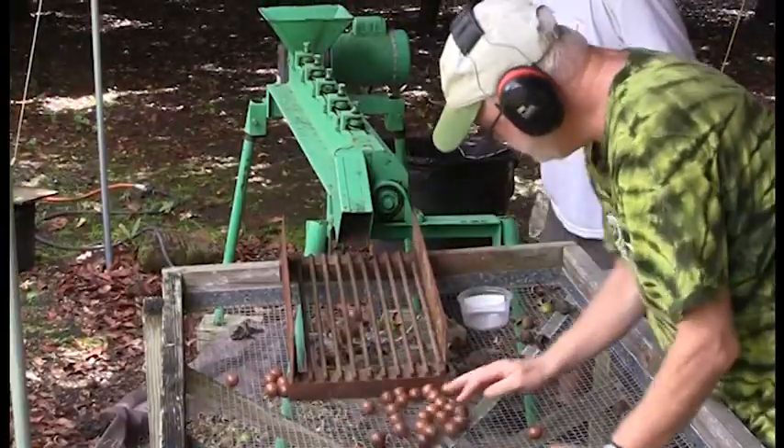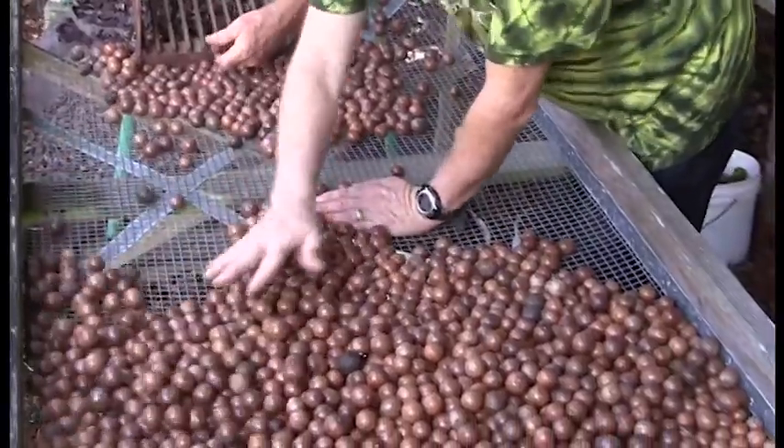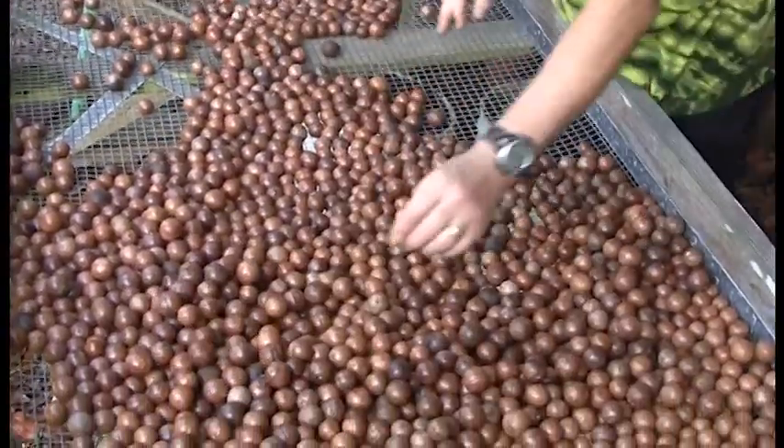They did better than I thought they were going to. These milky-looking nuts — those are always bad nuts.